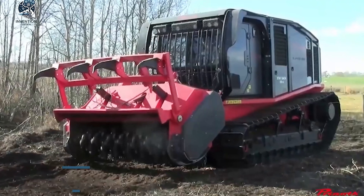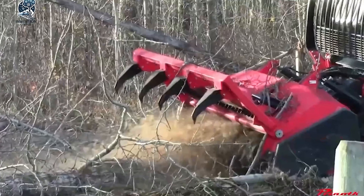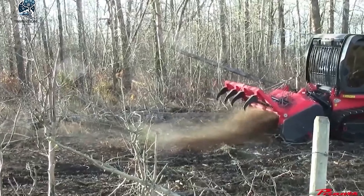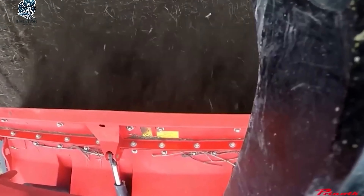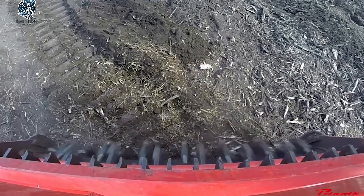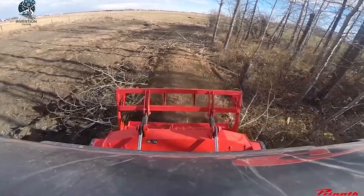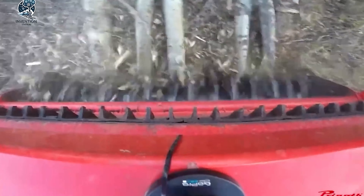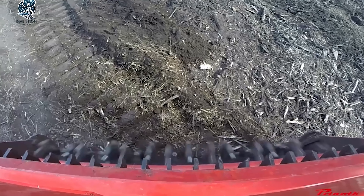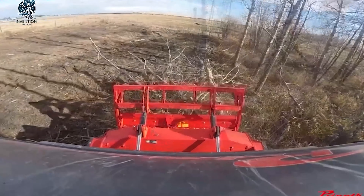The Prenoth Raptor 800 stands out as a top-tier model in the domain of mulching and vegetation management, widely acknowledged as the best in its class. This machine is synonymous with efficiency, boasting the capability to tackle any mulching and vegetating task with ease. Its powerful performance and distinctive design facilitate the effortless shredding and removal of vegetation, even in challenging environments. Recognized as an outstanding choice for swiftly cleaning and preparing construction sites, as well as contributing to environmental protection and effective vegetation management, the Prenoth Raptor 800 truly excels in its role.